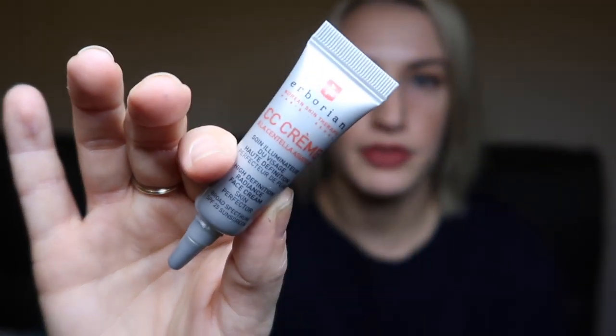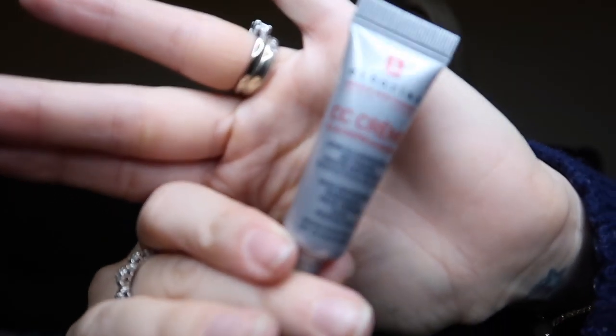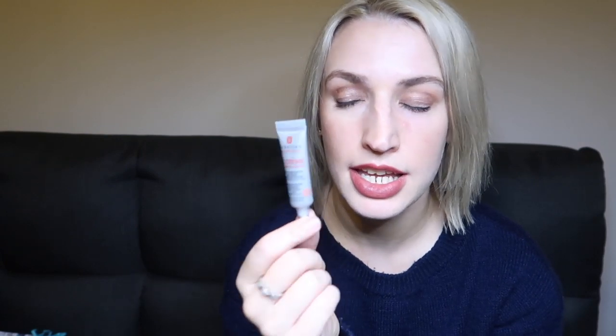From Borian, we have a CC cream with SPF25. It says to create a beautiful glow with this all-natural tinted CC cream containing tiger grass extract to heal and revive tired skin. A full size is 45ml for £38; this is a 5ml size. The shade included is Dore, for olive skin tones — a little too dark for me as I'm quite pale, but if you have an olive skin tone this would be incredible.